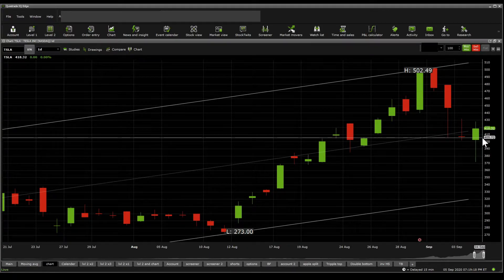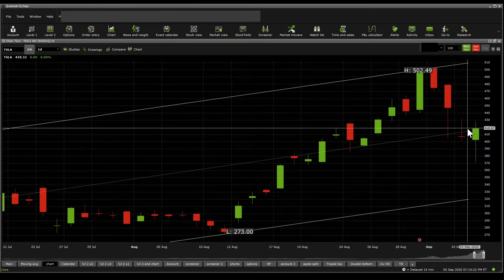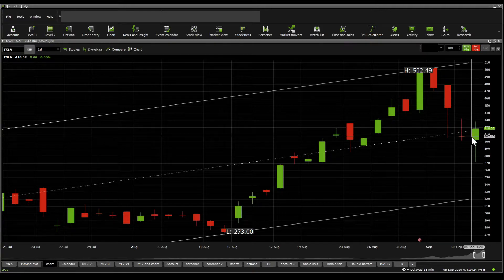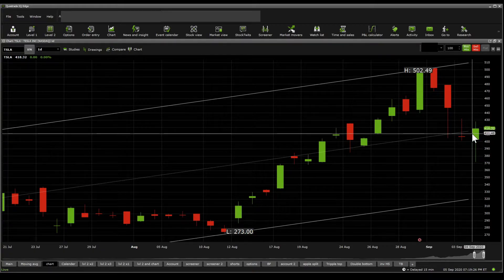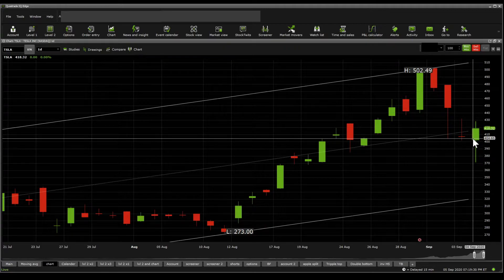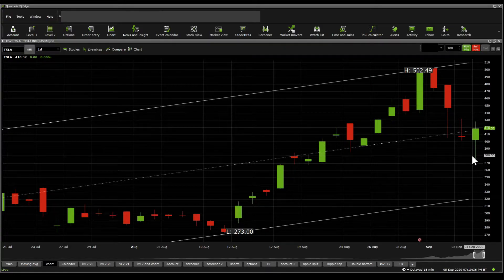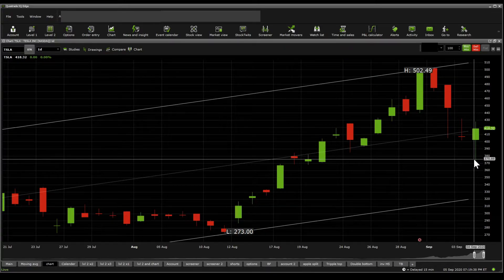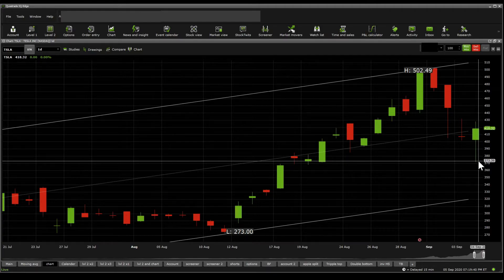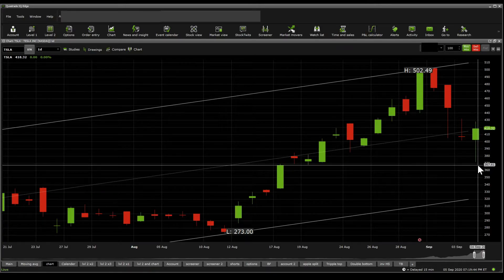I'm not going to do the Fibonacci retracements because there are quite a few going all the way back to the March dip. But we're looking at a current support of $411, then below that $406, below that $404.65, then below that $395.30, then below that $380.55, then $375.88, then $370.156, and then below that $361.